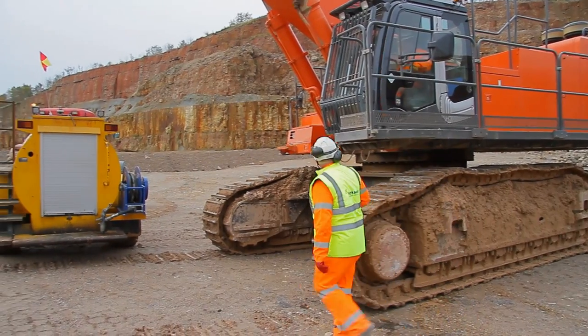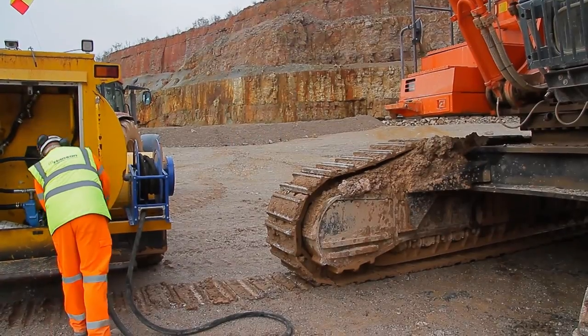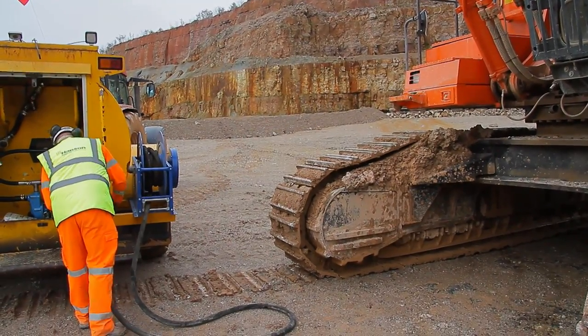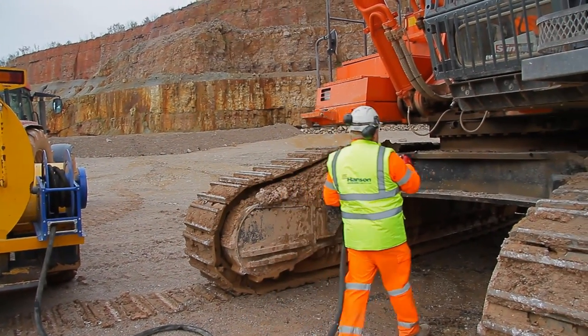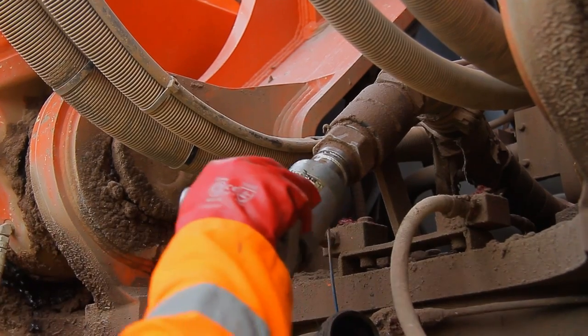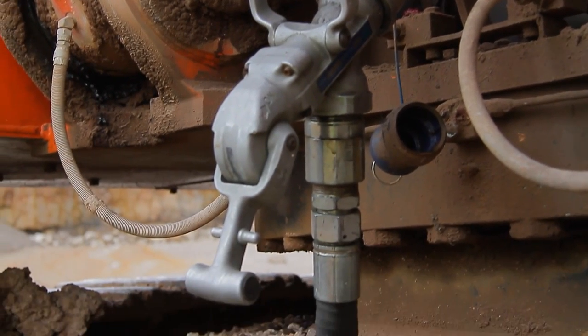We looked at a positive location to fit the nozzle which was accessible from ground level. This enables the operator to fit the hose from ground level, start the pump, and the machine starts filling automatically.